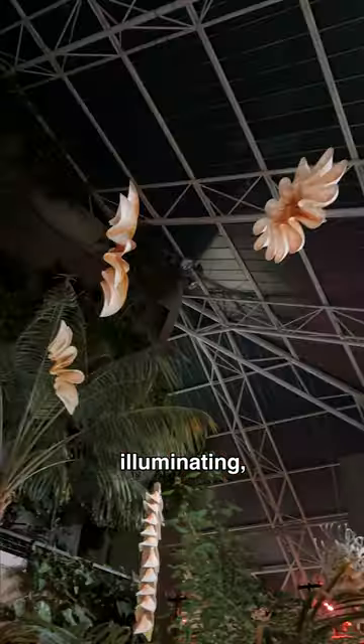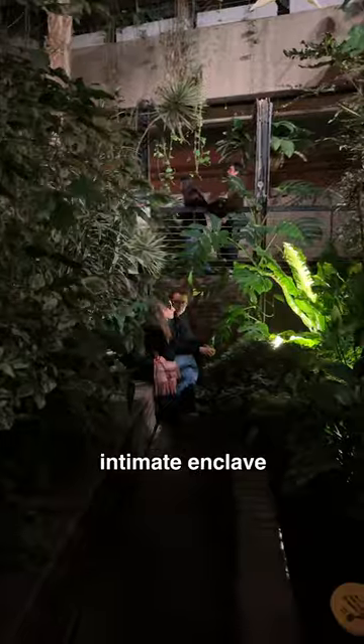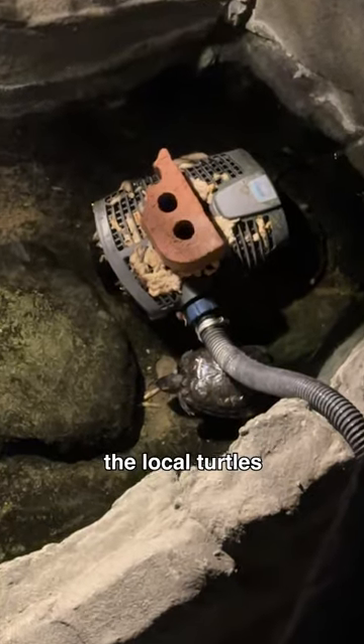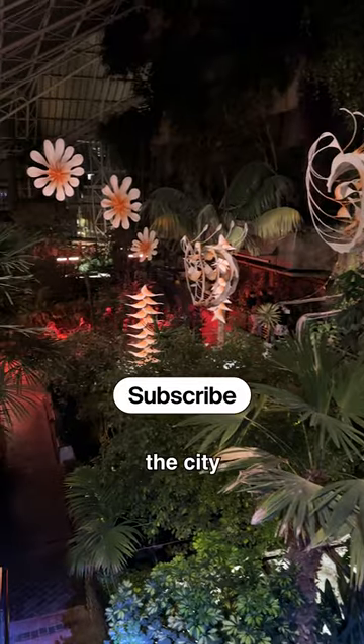While the exhibition is beautifully illuminating, the late-night openings are also a great opportunity to wander around the thousands of plants, find an intimate enclave to talk, and even spot the local turtles. Best of all, it's free to visit. I can't think of a better place for a tropical visit without leaving the city.